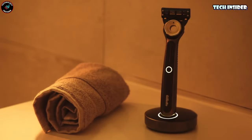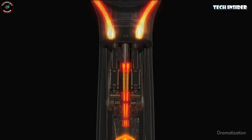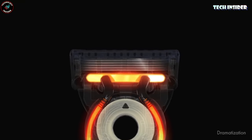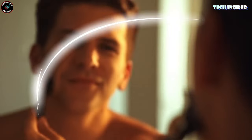Say goodbye to chilly morning shaves, and welcome the ultimate comfort and convenience of the Heated Razor into your life. Pamper yourself with this incredible razor for just $147 — it's an investment in your daily comfort that's truly worth it.